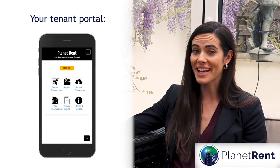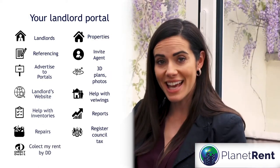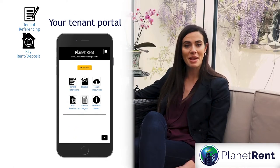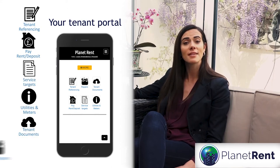There's nothing quite like having the tenants on-side, and Planet Rent helps you achieve that. If you don't have a landlord portal, with Planet Rent you will. Tenants can log in to do referencing and make payments. They can also see certificates, utility deals, tenancy documents and more.